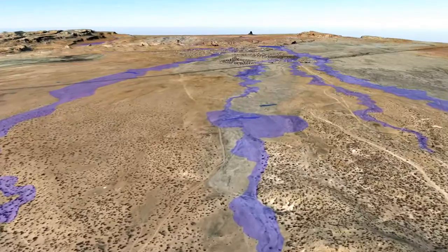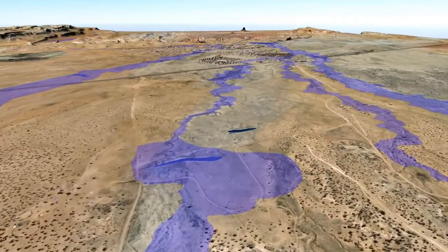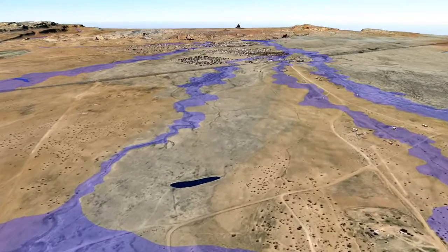NHA uses these floodplain delineations to determine suitable locations for new homes, while minimizing the flood risk to existing homes and infrastructure.